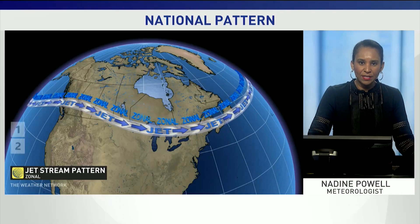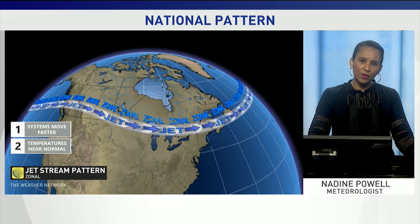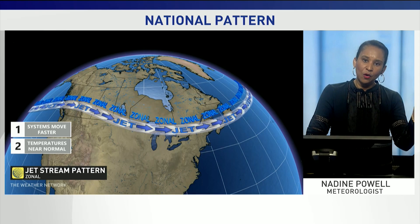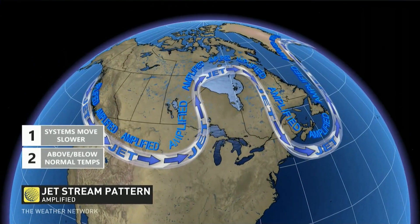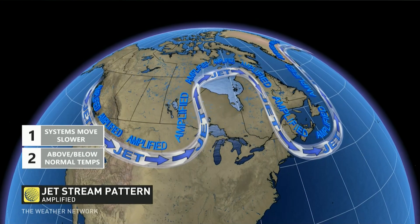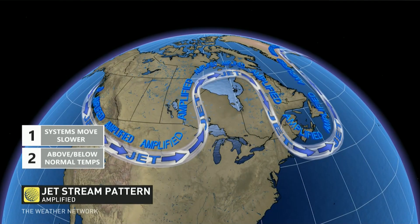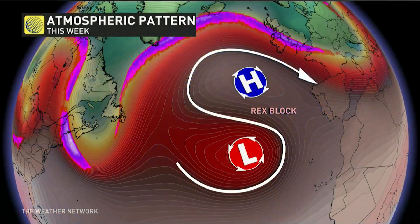An atmospheric pattern across the country is bringing a weather traffic jam, all having to do with the upper level pattern and the jet stream. Typically, a zonal pattern has systems flowing from west to east — they move faster and temperatures tend to be near normal. But when we get into an amplified jet stream pattern with blocking patterns in place, systems are slower to move and temperatures can be a little bit above or below seasonal.